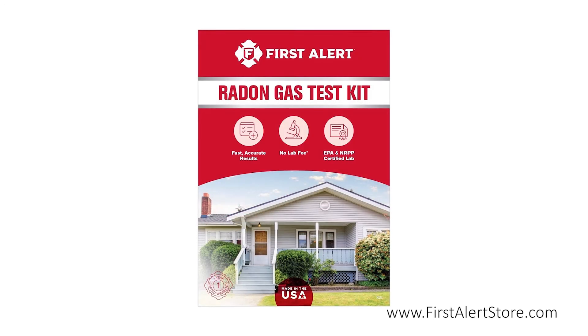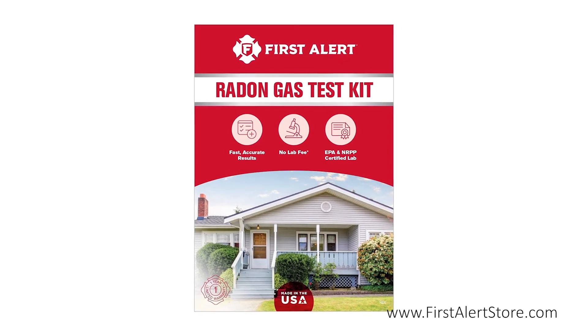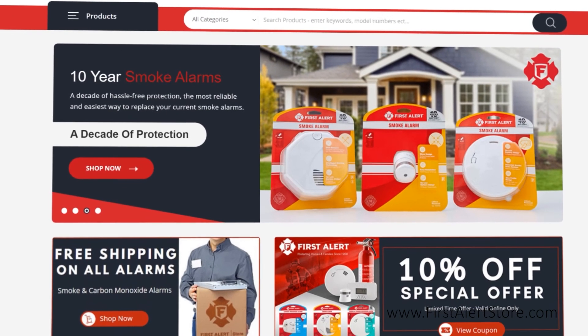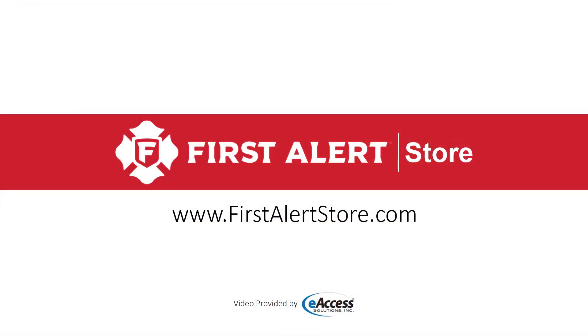Materials and lab fees are included with this purchase. For more information or to purchase this product, visit www.firstalertstore.com.